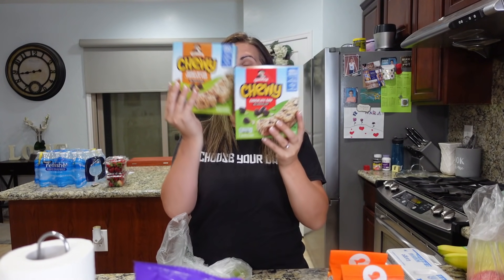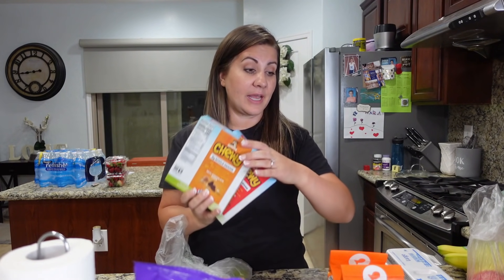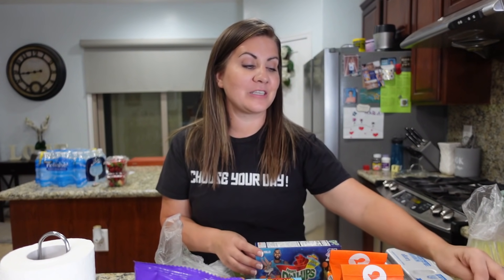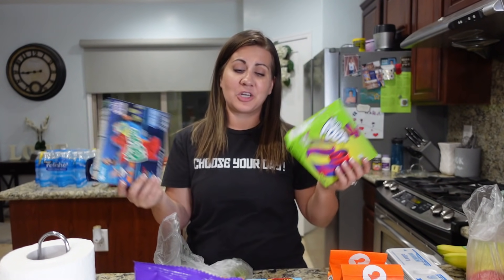We also got a big fiesta size of the Takis. They like to put these in their lunches — crazy if you ask me because these are spicy, but they just throw them in a little baggie. Then we got some granola bars — the peanut butter chocolate chip and regular chocolate chip — and they go through those quite a bit. Comment down below if your parents ever packed anything like this for your lunches, because if we ever got these we felt so spoiled.